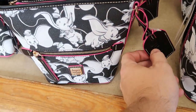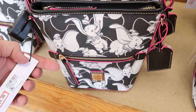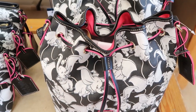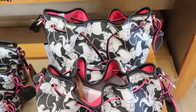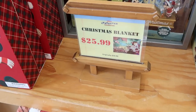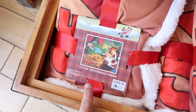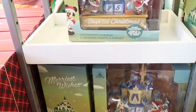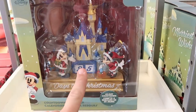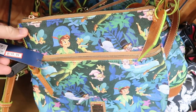They have a whole slew of brand new Dooney & Bourke bags — these are Dumbo! It actually says Dumbo on the tag. The smaller size bag is $124.99, originally $248. There's also one with a drawstring-style closure for $149.99, originally $298, and they have that in the larger size as well. They also have this Peter Pan Dooney & Bourke bag for $148.99, originally $248.